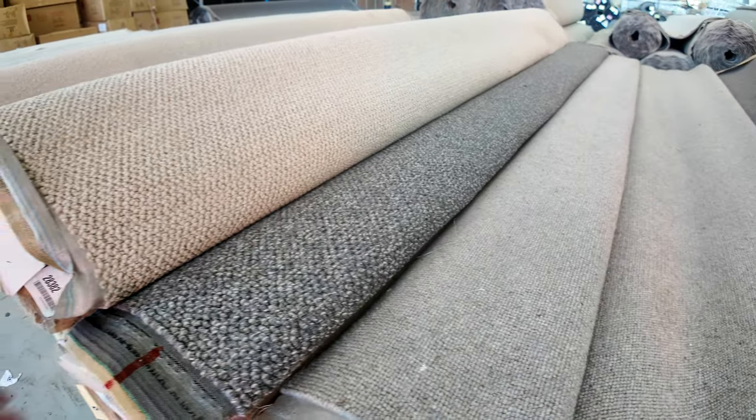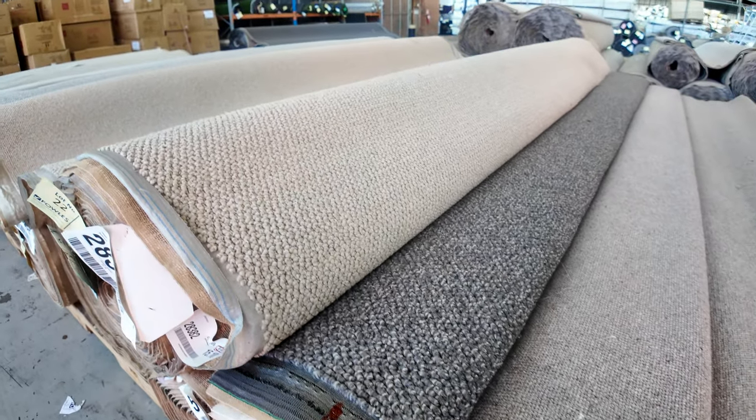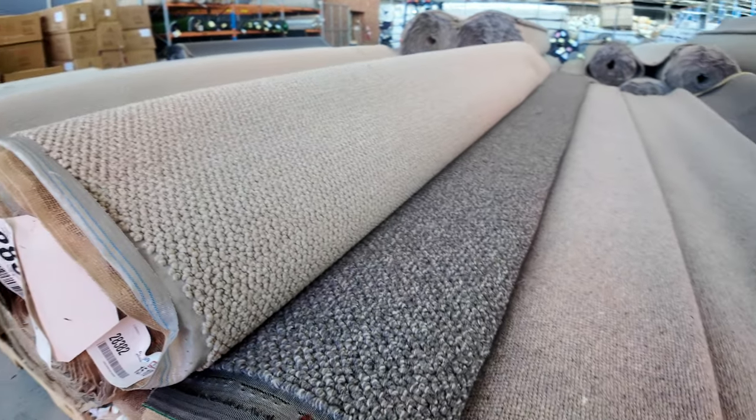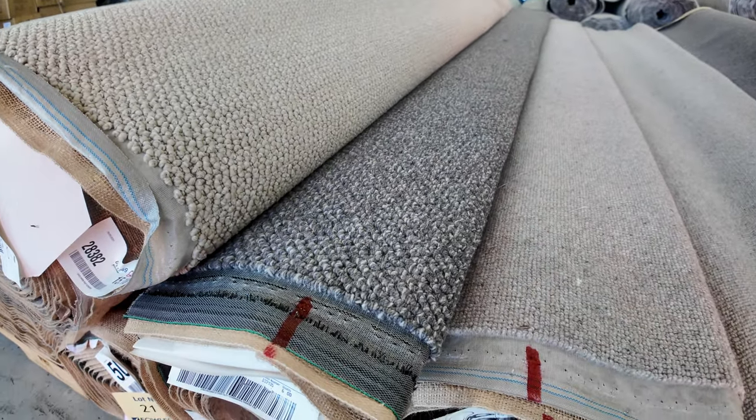There are quite a few of these wool carpets with lots of nice textures. Neutral colours — there's some greys there. And quite a few multiple rolls of the same thing. Lot number 20 has a nice texture through it — through the grey with a little bit of a fleck in there. There's more than one roll of that.